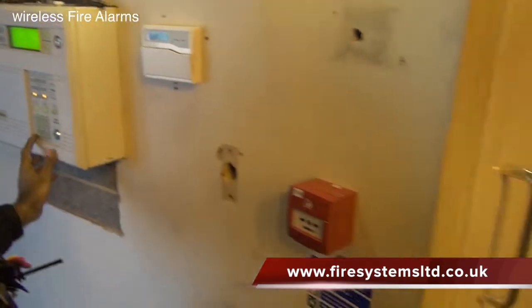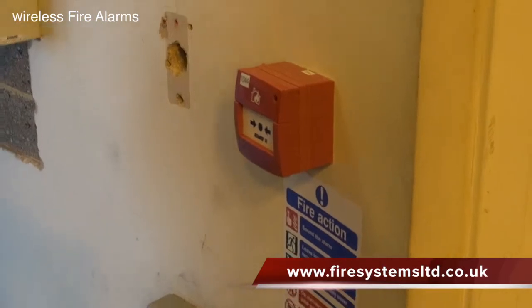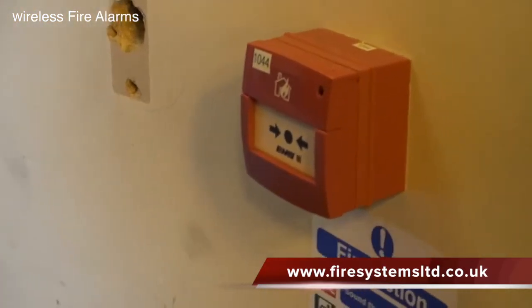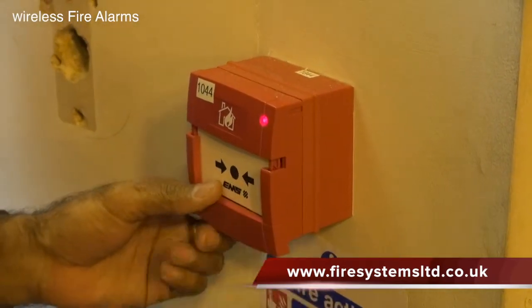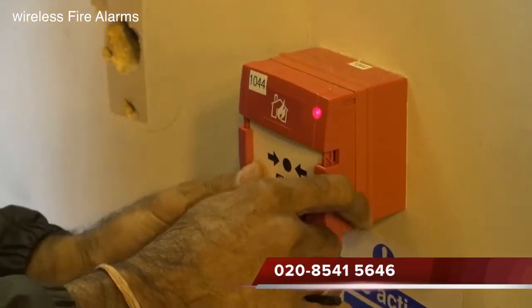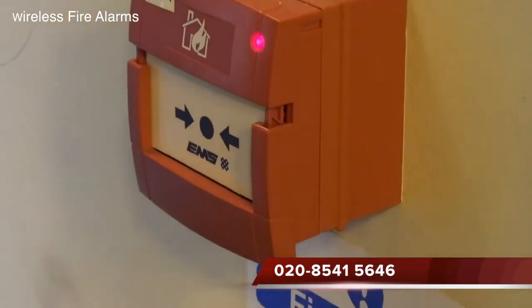It is essential that the fire alarm company nominated to install the system have experience and a good track record installing wireless systems. This will ensure that the system will be installed and maintained to the manufacturer's specifications. Review our videos and technical information on EMS wireless fire alarm systems.